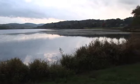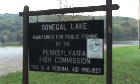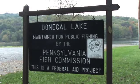What we have here is Donegal Lake in southern Westmoreland County. This lake is managed by the Pennsylvania Fish and Boat Commission — they're one of our partners. Water sourcing for drilling operations is probably one of the most important things that we need to be cognizant of. We need water to drill and frack wells.